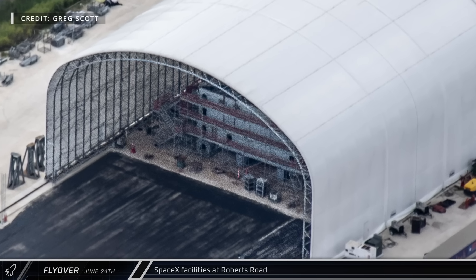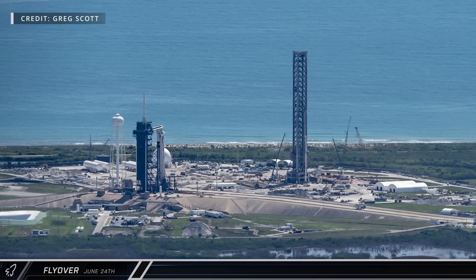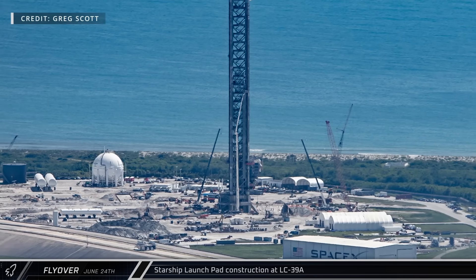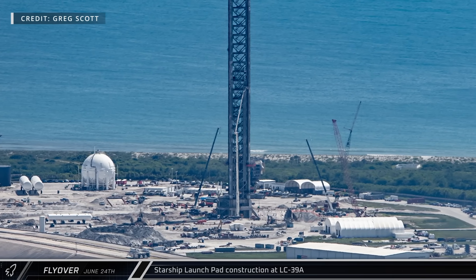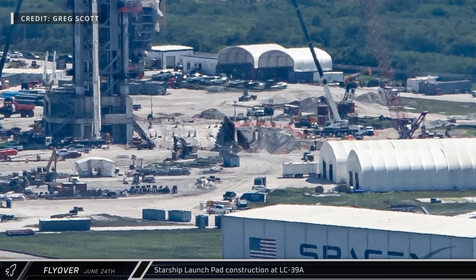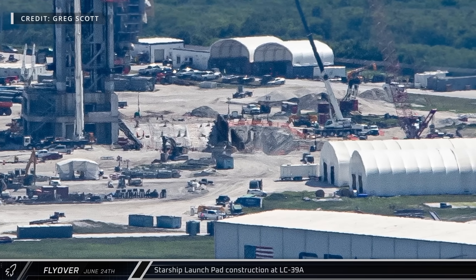Extensive construction is underway at Launch Complex 39A, as SpaceX rushes to prepare the Starship pad complex with its new flame trench, propellant storage, and water deluge facilities. The flame trench should be fully assembled within the next few months.